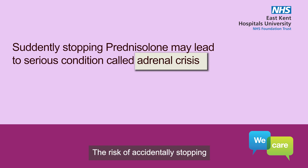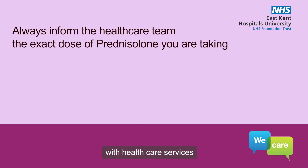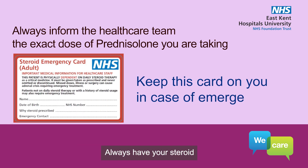The risk of accidentally stopping your prednisolone is greatest when you are seen by different medical teams. Whenever you interact with healthcare services, it is important to state the exact dose of prednisolone you are taking. Always have your steroid emergency card with you. This card would have been given to you at the time of dispensing.